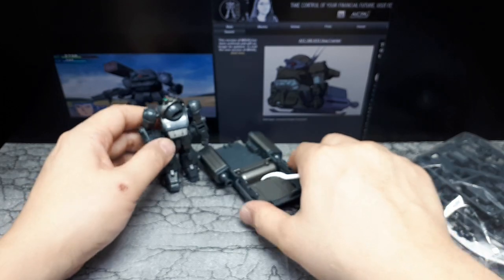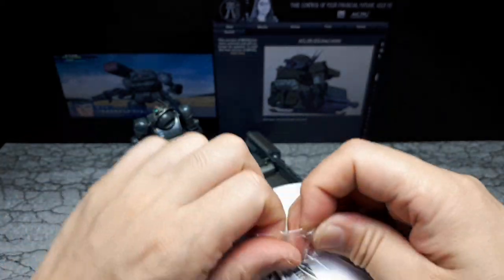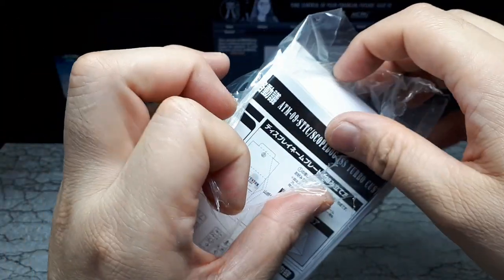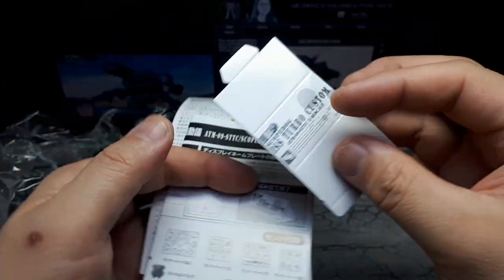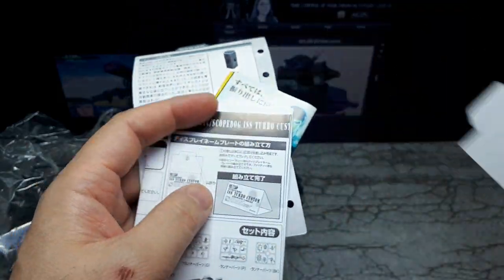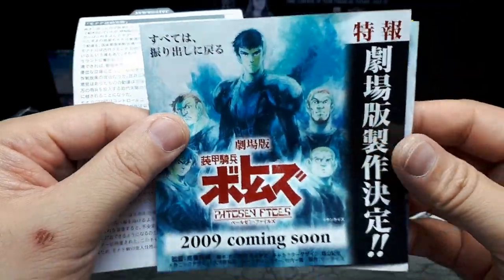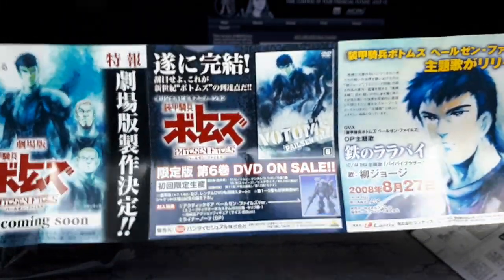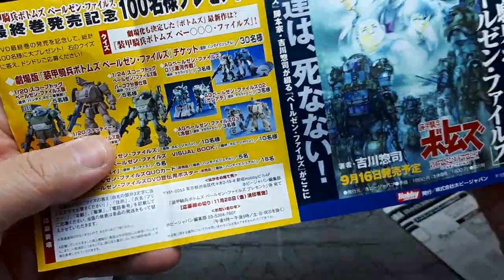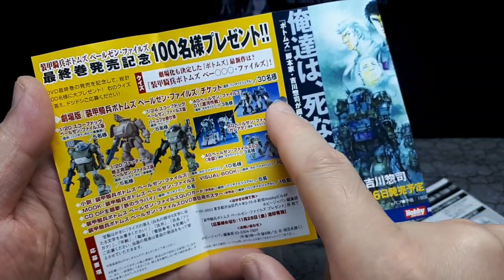Let's look inside this baggie and see what other parts you have to put on this guy — the instructions and all that. There's a little cardboard name thing you can fold into a triangle; I don't really bother doing that. Then there's what looks like a DVD promotion — 2009 — six DVDs: the Pailsen Files. I have a feeling a DVD comes with these figures.